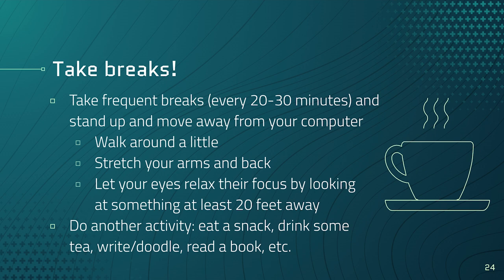Most importantly, take breaks. We are not meant to sit or stand in a singular position for long periods. Take frequent breaks every 20 to 30 minutes — stand up, move away from your devices, walk around, and stretch your arms and back. Don't forget your eyes: let them relax by looking at something at least 20 feet away and focusing on objects at different distances. Do another activity — have a snack, drink some tea, write or doodle, read a book, talk to someone. Just take breaks away from sitting in the same position, as our bodies are meant to be moving.